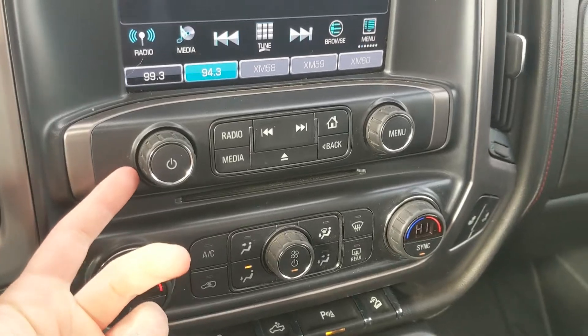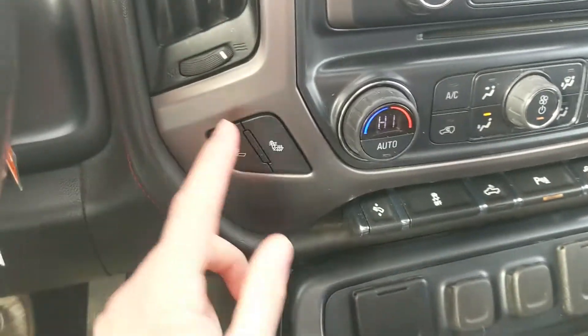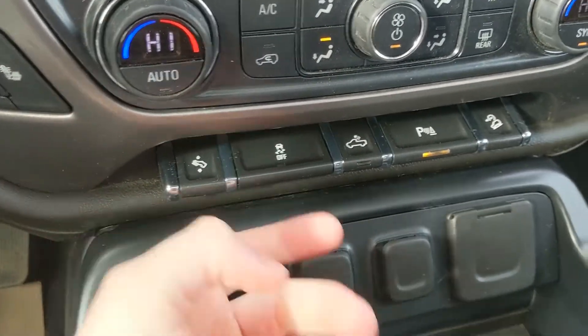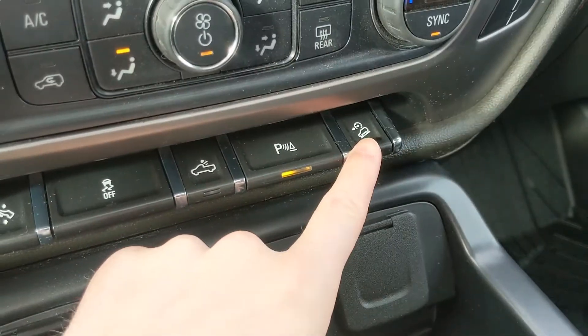Moving down from that you have your media controls and then your climate controls with dual zone front climate and heated front seats so you can stay cozy. Then you have your power adjustable foot pedals, traction control shutoff, box cargo lights, park assist sensor shutoff, and hill descent assist.